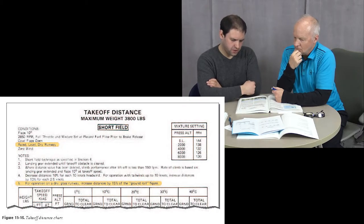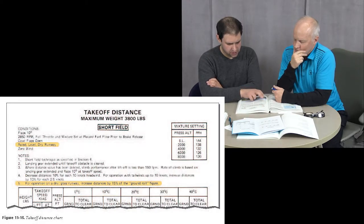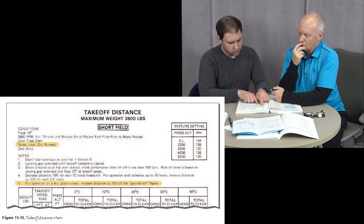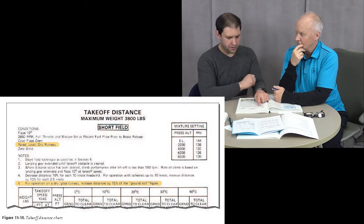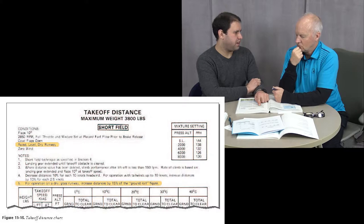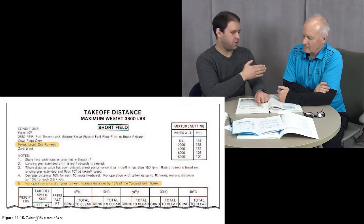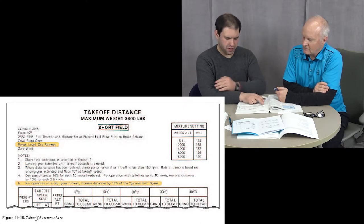Wind obviously can also affect takeoff distance. The chief manual doesn't actually say this, but most manuals will. It'll say decrease distances by 10% for each 10 knots of headwind. For operations with tailwinds up to 10 knots, increase distances by 10% for each 2.5 knots of tailwind. Taking off with a headwind helps us get off the ground quicker; taking off with a tailwind really hurts us a lot.